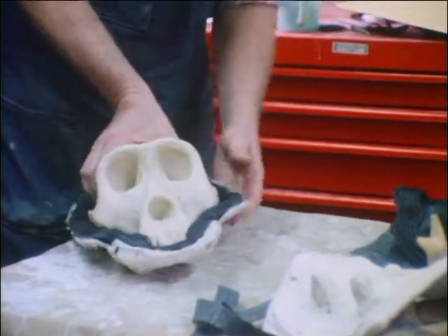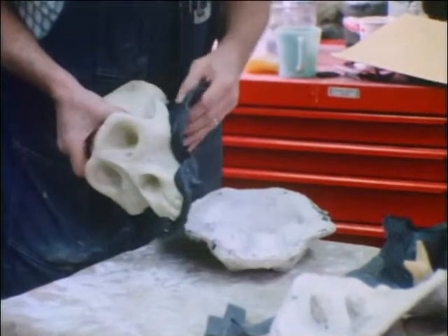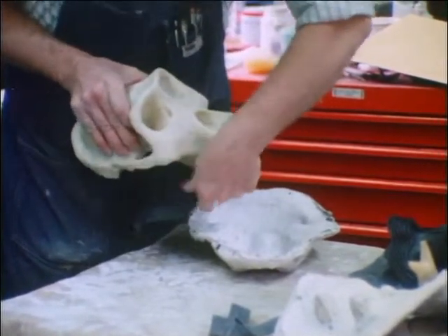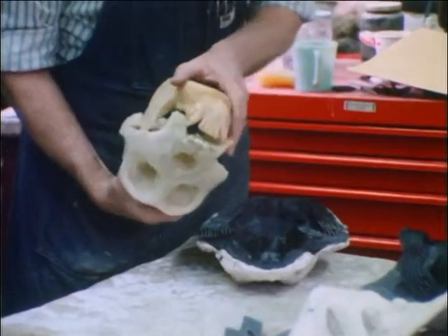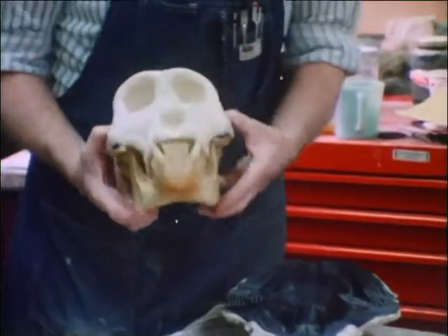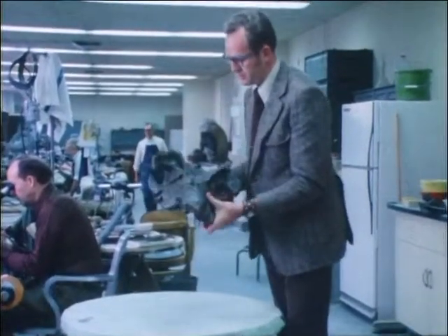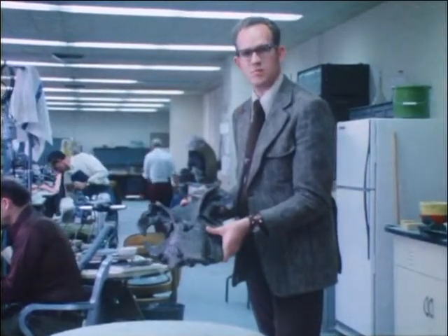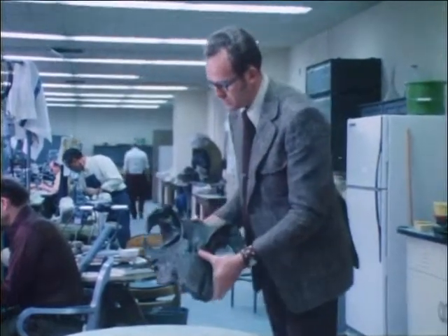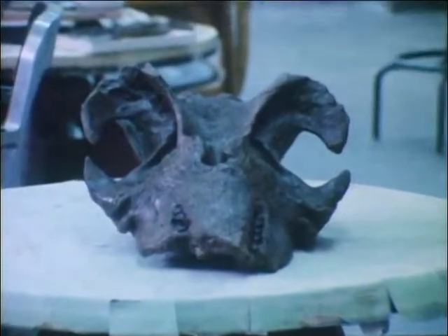The unique specimens are often too valuable to risk in shipping or to put on display. In order to allow scientists in other areas of the country to study them firsthand, specialists in this lab make exact plastic copies using custom-made rubber molds. This very rare fossil skull of a pygmy sperm whale was found in the coastal Pliocene sediments of North Carolina near Aurora. Many plaster models will be made of this skull and circulated to museums and universities around the country for study. Scientists will use the models to learn more about life along the eastern coast of the United States more than 20 million years ago.